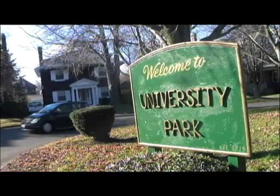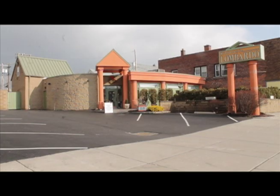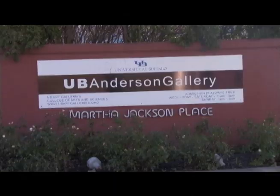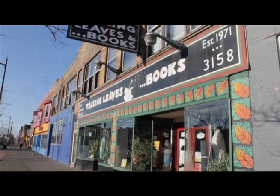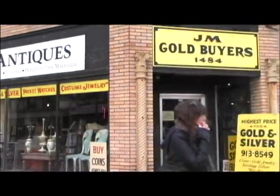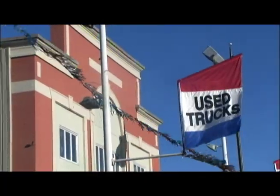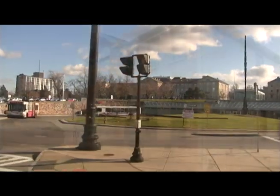Bounded by Lake Erie and complemented by Niagara Falls, Buffalo's neighborhoods reflect the contrast of its renowned urban industrial architecture in close proximity to one of the world's greatest natural wonders. The University Heights community is on its way back to becoming a premier residential location, offering its residents a fielding quality of life that is unique, diverse, and affordable. It is a welcoming community that offers urban flair and sensibility with a suburban feel.